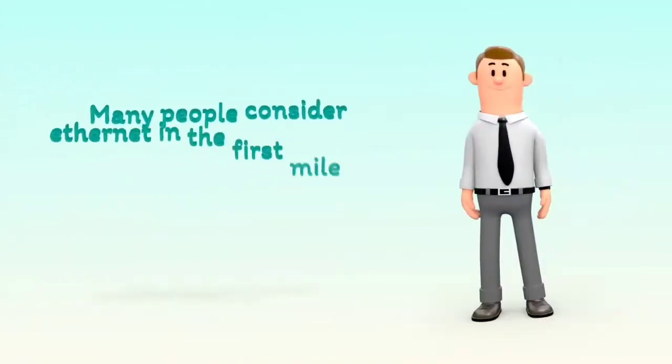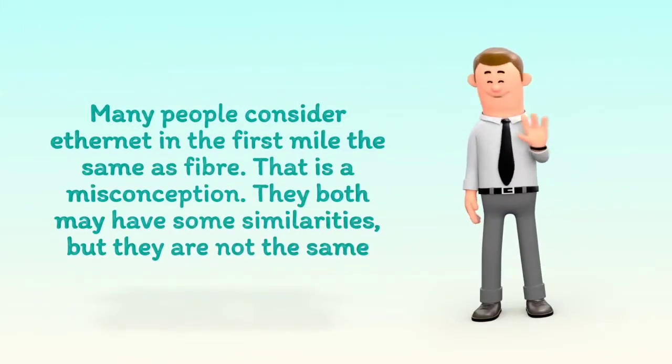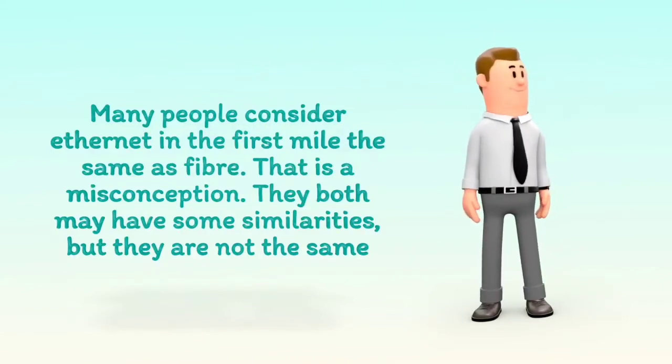Many people consider Ethernet in the first mile the same as fiber — that is a misconception. They both may have some similarities, but they are not the same.